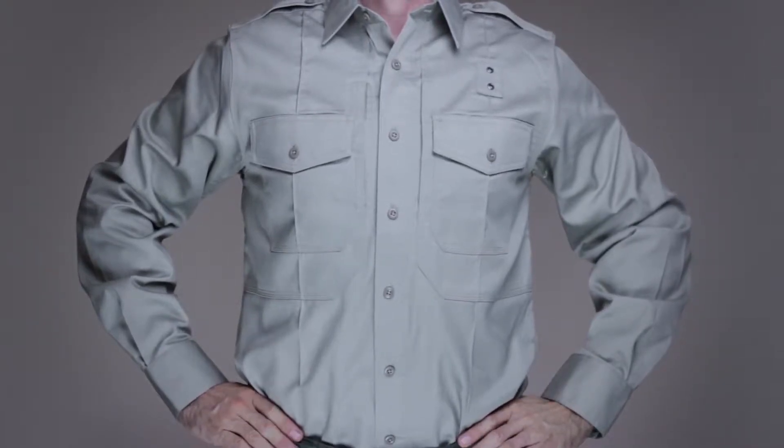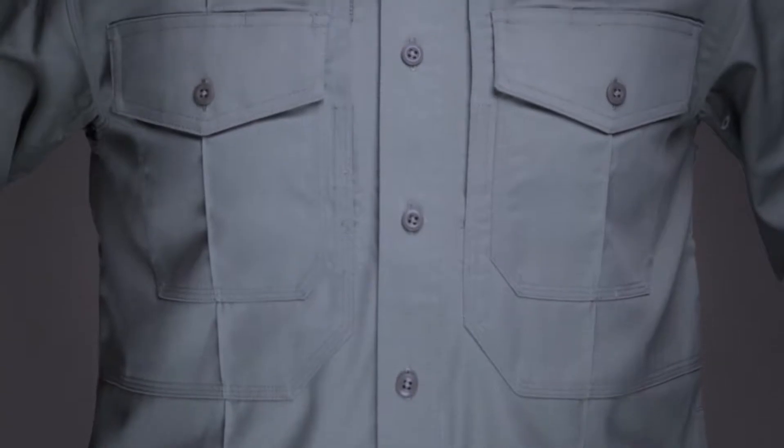The 5.11 PDU Class B Long Sleeve Twill Shirt was engineered with input from operators in the field and consistently exceeds the expectations of law enforcement officers around the world.